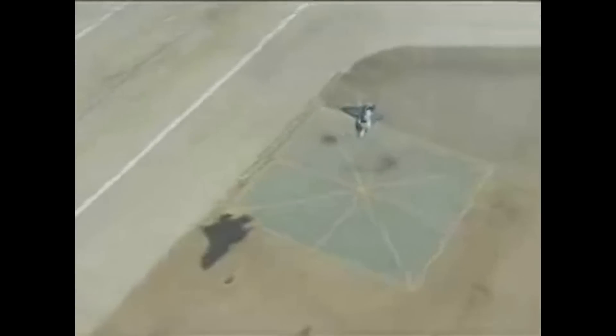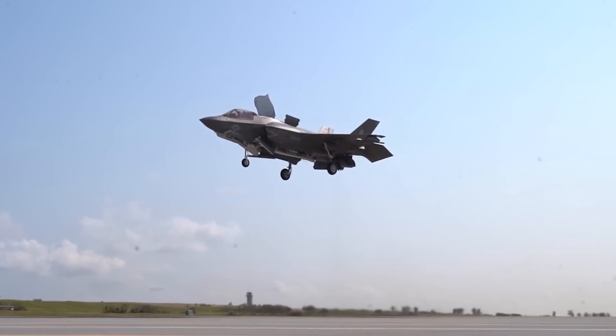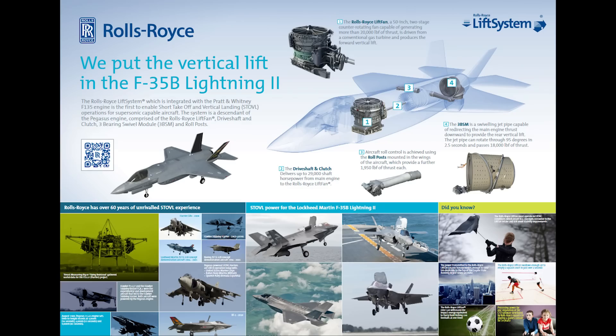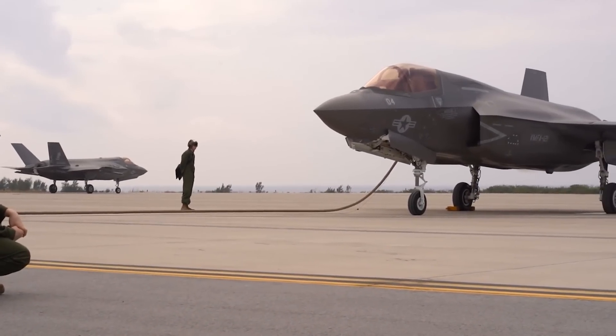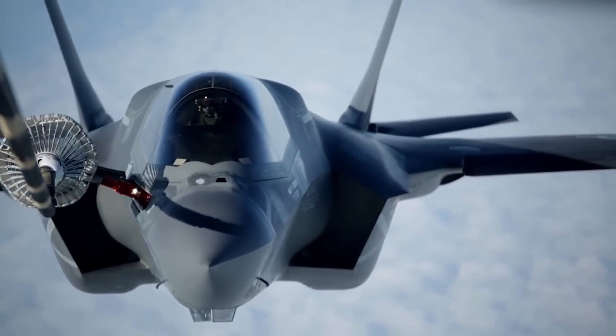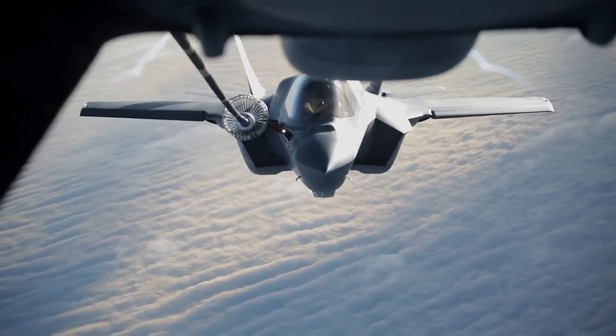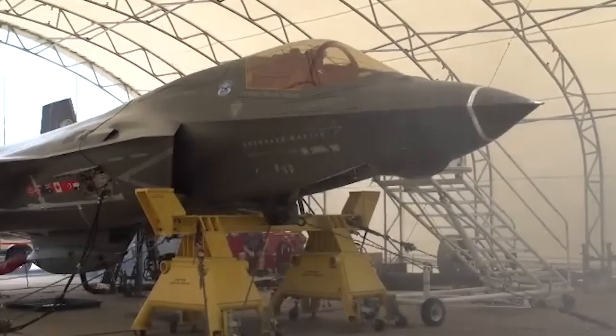The F-35B comes closer to what was marketed as the Joint Strike Fighter, featuring VTOL and operating both as a land-based and maritime multi-role strike aircraft. The greatest trade-off for the B variant is range and stores capacity. To achieve VTOL, the aircraft requires a complex shaft-driven lift fan, part of what is known as the Rolls-Royce lift system. This mechanically complex setup adds far more weight than the other two variants and takes up more internal space. The main sacrifice was fuel capacity — compared to the F-35A, the B has about a third less internal fuel stores, drastically decreasing its range. To further save weight, the B does not feature an internal gun like the A; instead, a gun pod can be attached.